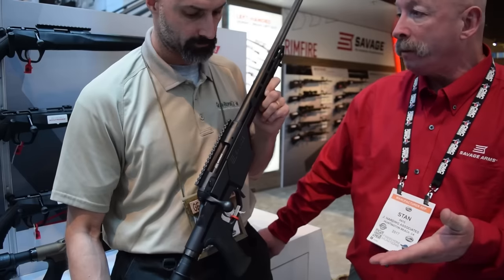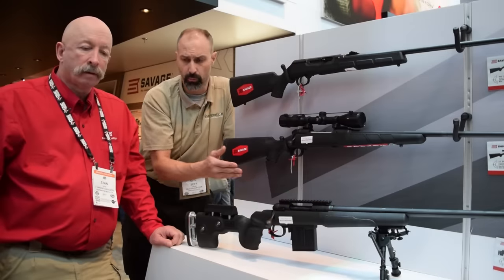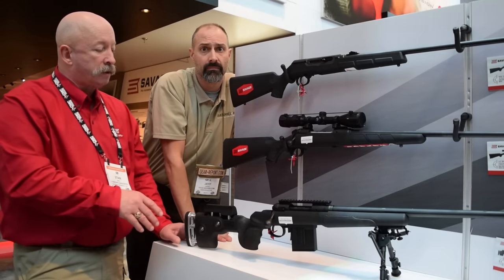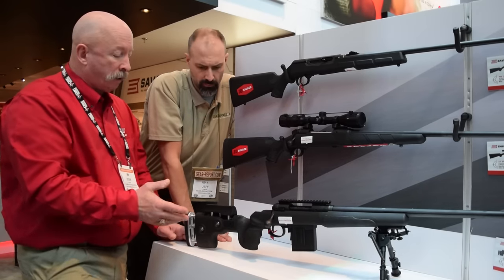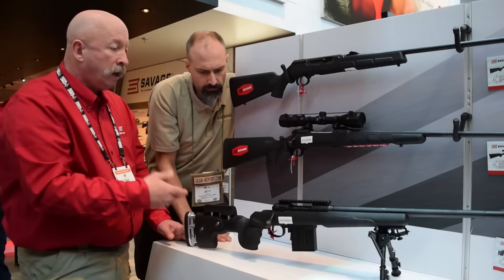We spent time in the Savage booth and checked out all their rifles. We'd already shot the MSR 10 Long Range — one of their new AR-type rifles — hitting a gong at 800 yards, which I'd never done before. They also had the BA Stealth and the GRS chassis-style bench sniper rifle. We're going to work with Savage's long-range team to figure out what to review — leave us comments on what interests you.